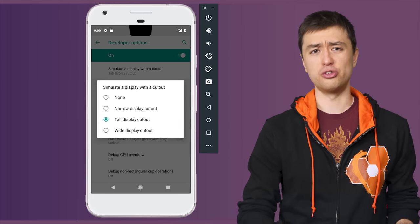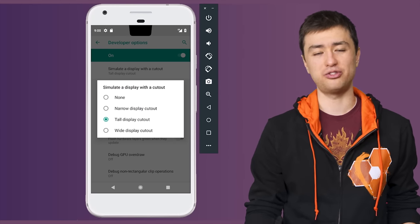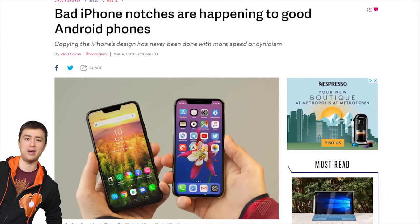Like a phone with an iPhone-style notch at the top. Android P now supports what it calls display cutouts for devices that don't have perfectly rectangular screens, so get ready to see a lot more phones trying to capitalize on this design fad.